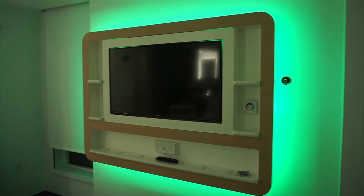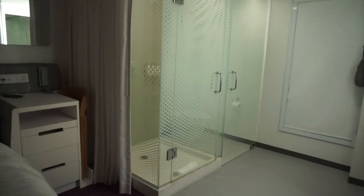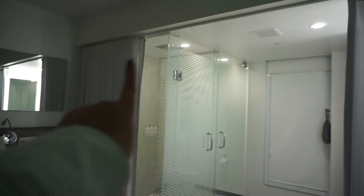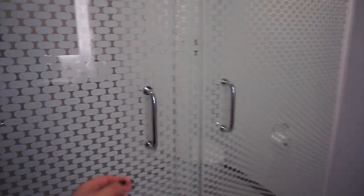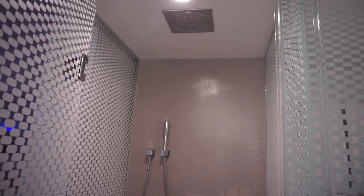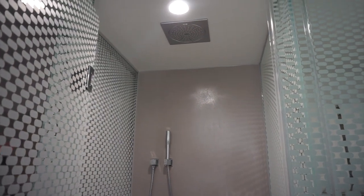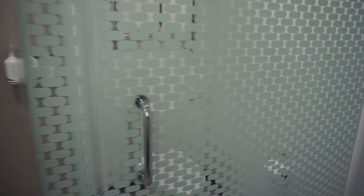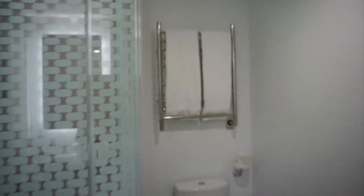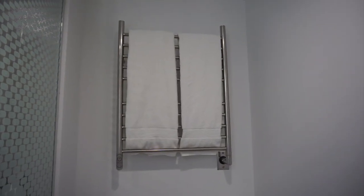Over here is the cool TV with really awesome lighting — you can actually change the mode. Right now it's cycling through colors and you can make it go super fast and feel like you're at a rave. The bathroom area has a curtain that can come across the whole thing for privacy, and the shower is amazing — it's a monsoon shower so water can come from up top or from the showerhead.